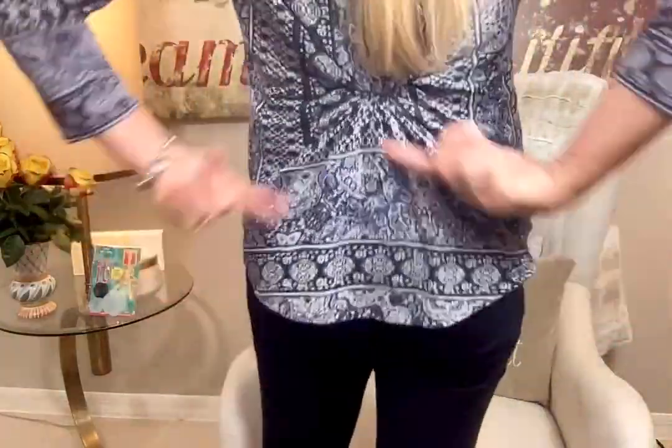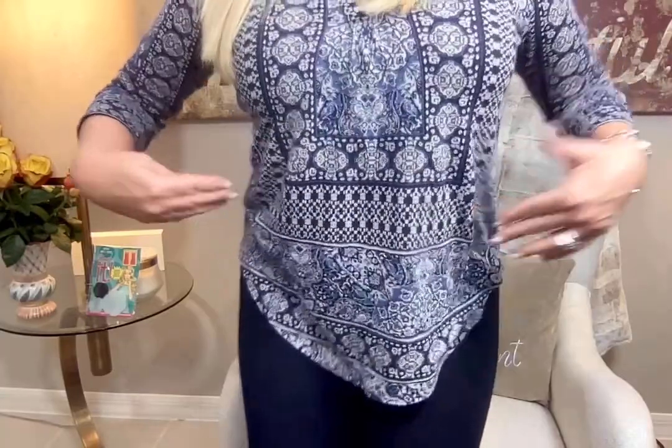For example, the top that I have on — I have a Cinch It on in the back. I'm going to show you the after. See how cute it looks in the back? It actually gives me a little bit of shape and I'm feeling really comfortable. I'm going to show you the before — take the Cinch It out — and now look, I look big.